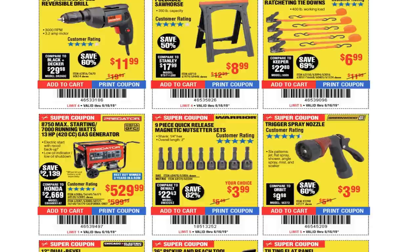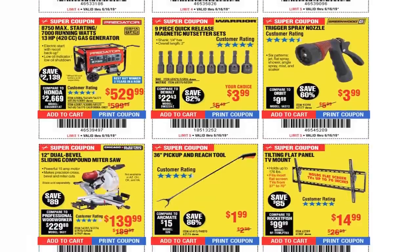Foldable sawhorse $8.99, 4-piece 1-by-15 ratcheting tie downs $6.99. You got the $8,750 max starting / $7,000 running watts generator for $529.99. These were at the parking lot sale real cheap, so if you need a generator and don't have a lot of money to spend, make sure you go to those parking lot sales. Just search 'tool head one for seven harbor freight parking lot sale' on YouTube and my videos will come up.